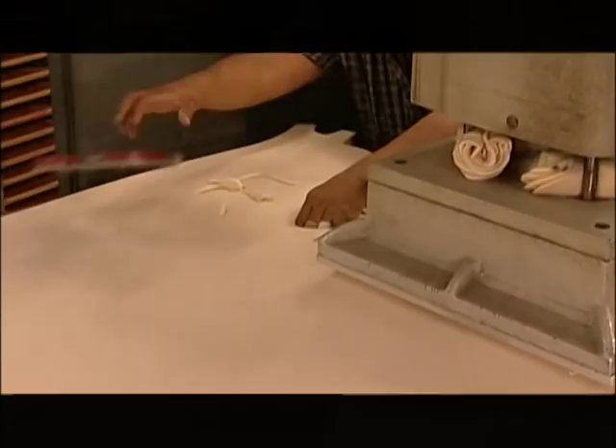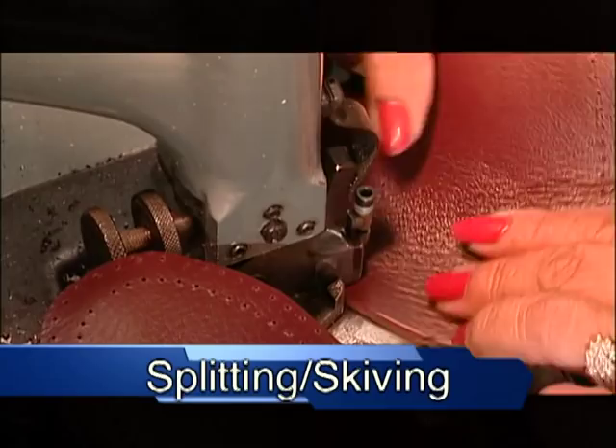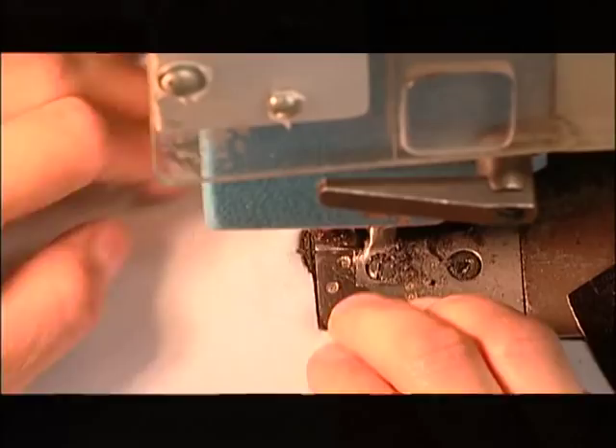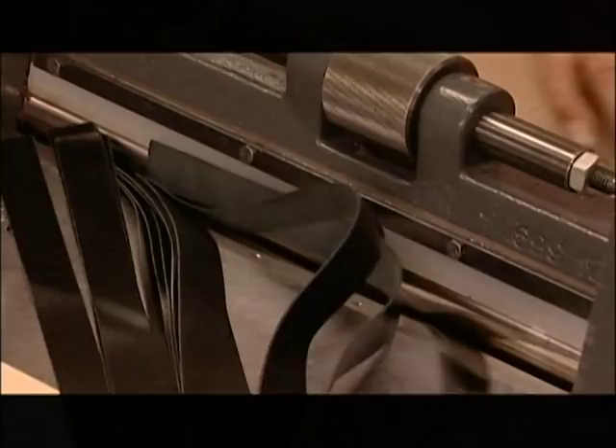After cutting, we split and skive the leathers. There are a variety of reasons for splitting and skiving. Two of the most important are that because we do so many shoemaking steps by hand, it's easier for the operators to form the shoes into the finished product that you see. To give you a better idea of how we split our leather, watch some being run through the splitting machine. We require an accurate split.